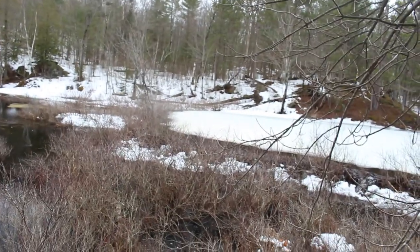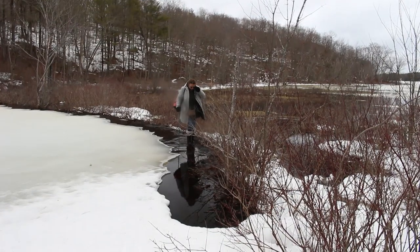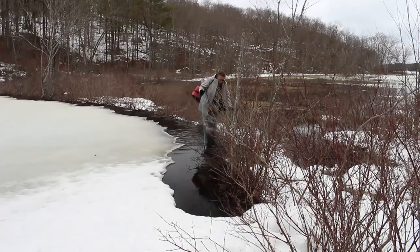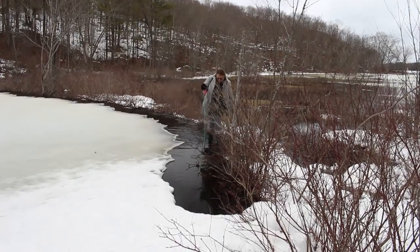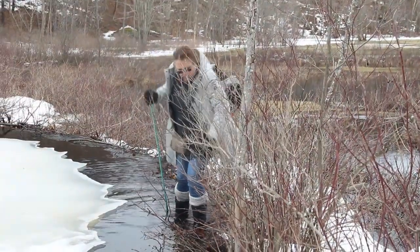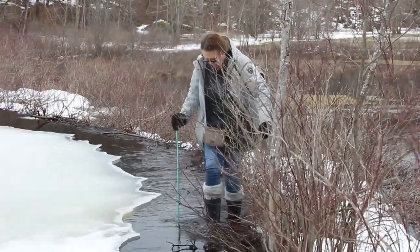Crossing the beaver dam is a bit of a challenge but worth it. When we got there, there was about six inches of water going over the length of the dam. It's a little sketchy, but if you stay close to the shrubs growing on top of the dam it's relatively solid.